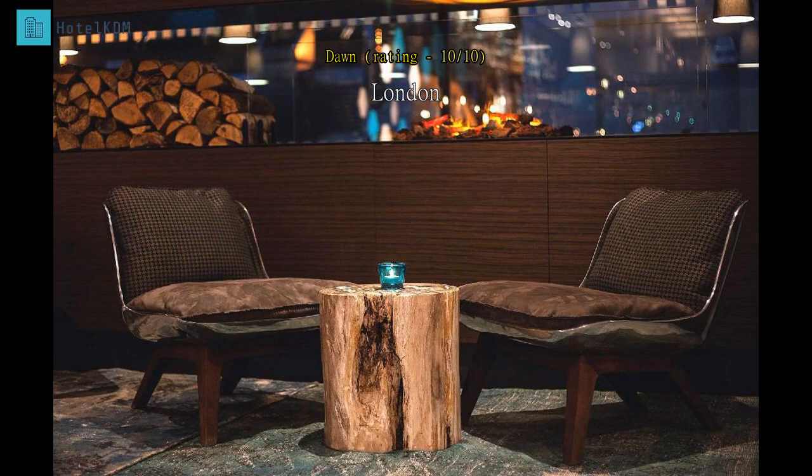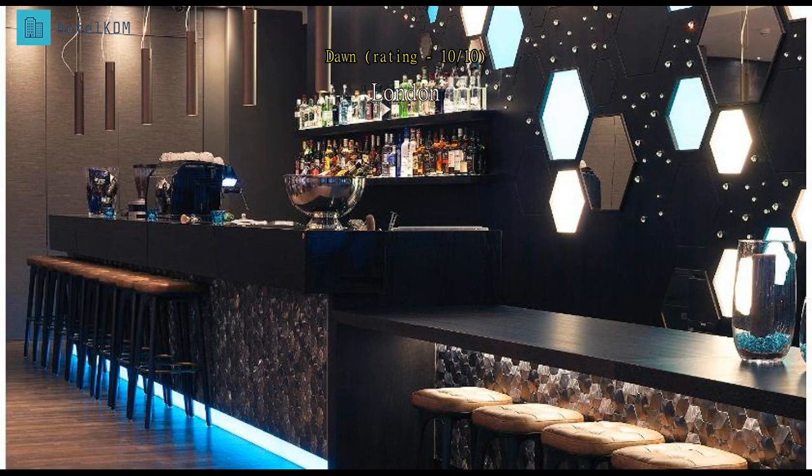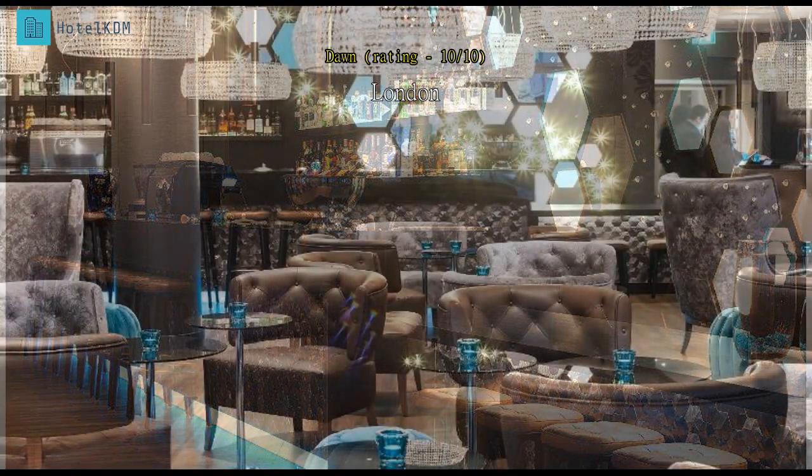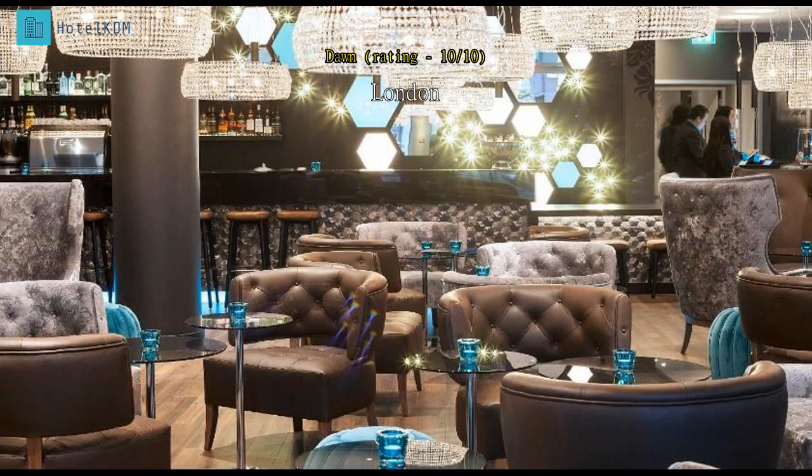We had a great stay at Motel One Tower Hill. Its location is perfect — within walking distance of most London sites, the tube station is super close, and bars and restaurants are aplenty surrounding the hotel. The hotel was modern and hip, the room was nicely decorated and clean. A perfect stay for our perfect London getaway.